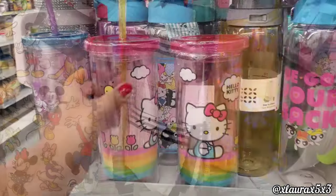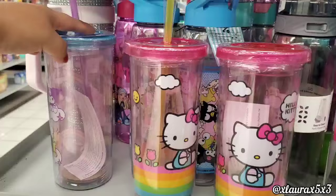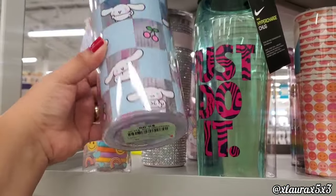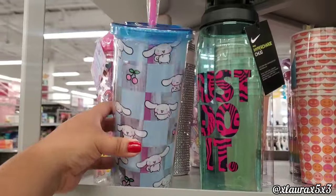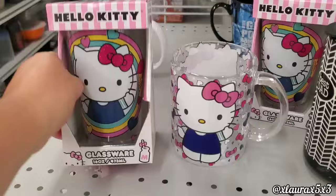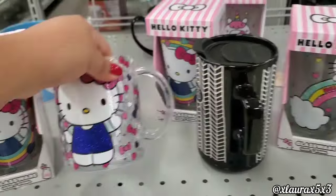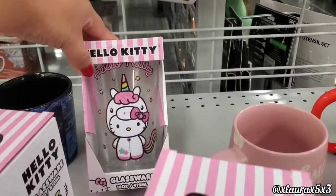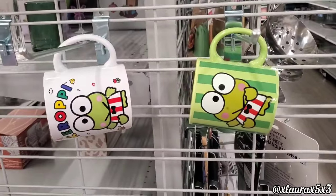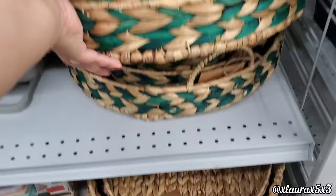They have lots of tumblers with Hello Kitty for $5.99. This one has everyone. They have Cinnamon Roll — I love bunnies and Cinnamon Roll and My Melody. These are $4.99 — this one's different, she's a unicorn — and they also have Kuromi for $5.